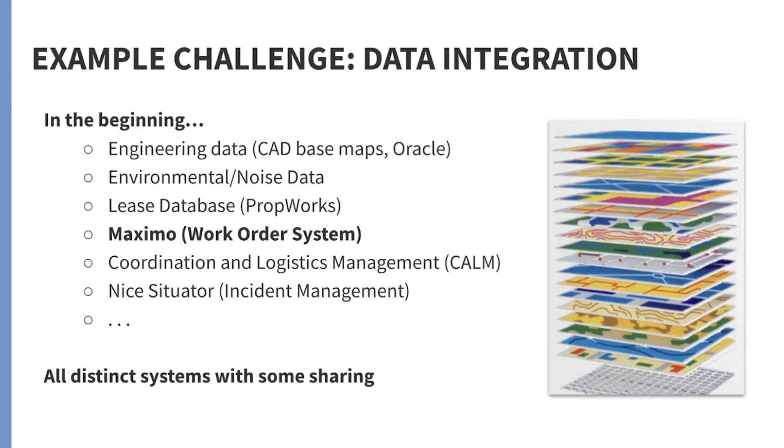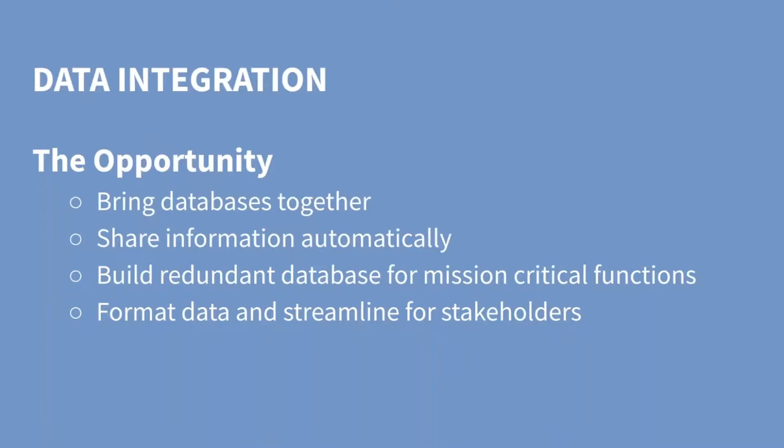The dot dot dot means there were many others. So what they did is they brought all this data together so they could get a single view of all the things going on. And they used the transformation capabilities of FME to tie them together in an intelligent fashion.